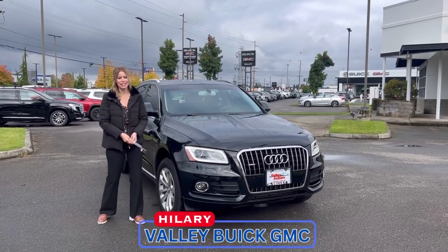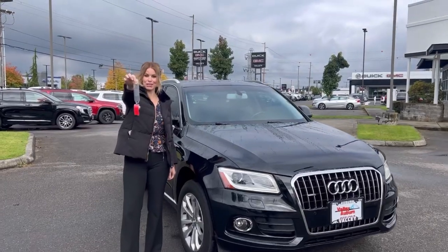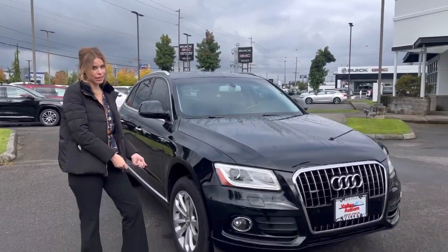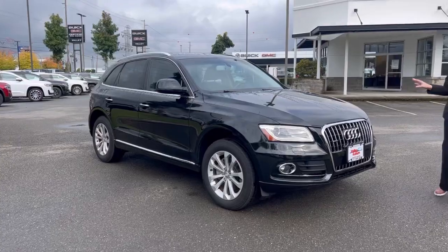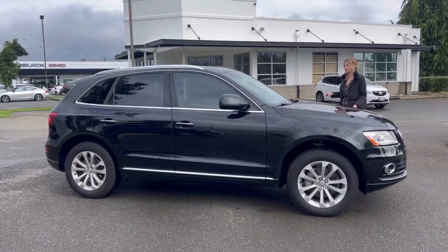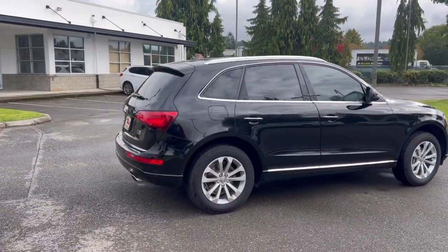Hillary here at Valley Beach GMC in Auburn, and today I have your keys to this beautiful 2016 Audi Q5. What I love about these Audi Q5s is it's an amazing smooth ride, but the size is perfect. I love this size SUV. It's all-wheel drive. This one comes really well equipped.